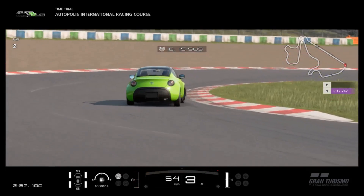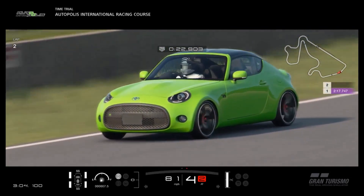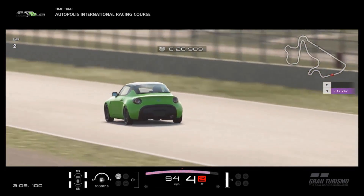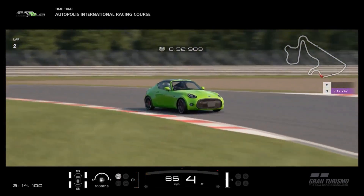The horsepower per tonne is a modest 127, which isn't as good as you might hope because the weight is higher than expected. If this car were the 800–900 kilos you'd expect it to be, that figure would be far higher. The pricing, however, is very low — 30,000 credits, which is kind of a steal, and again makes it a great rival to the MX-5.